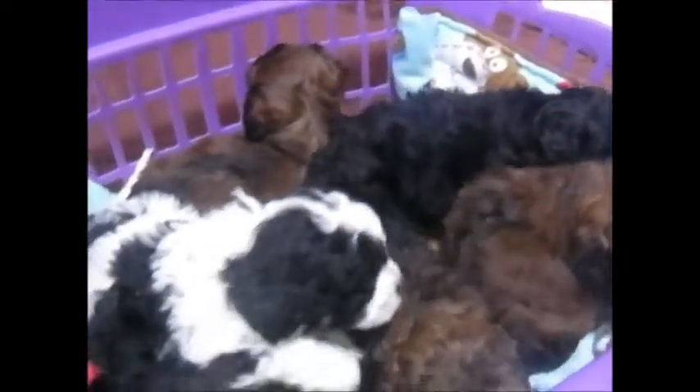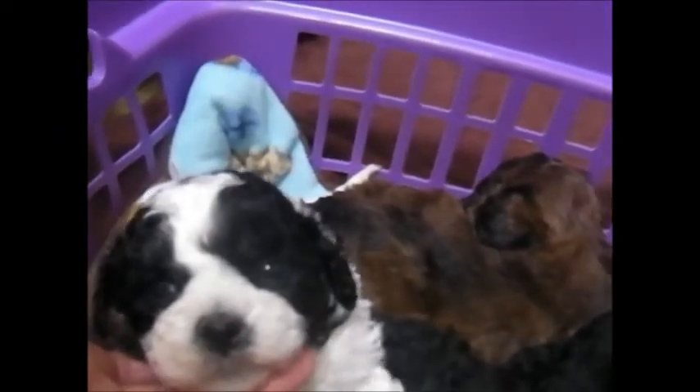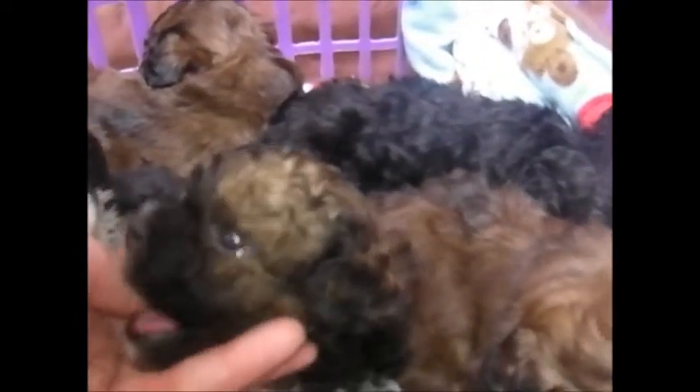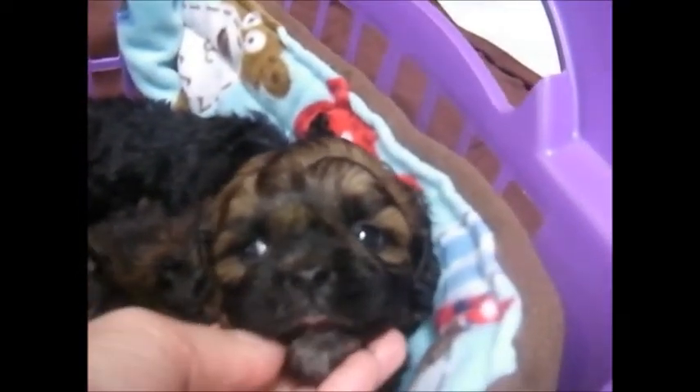So this is a closer look at everyone's face. There's Poe. There's Boo. This is Winnie. And there's Whimsy.